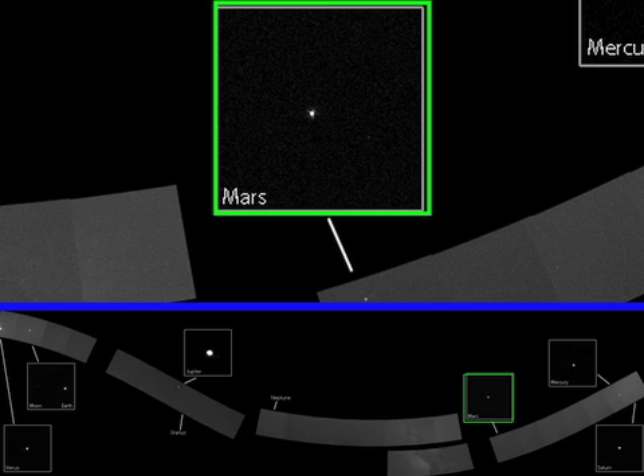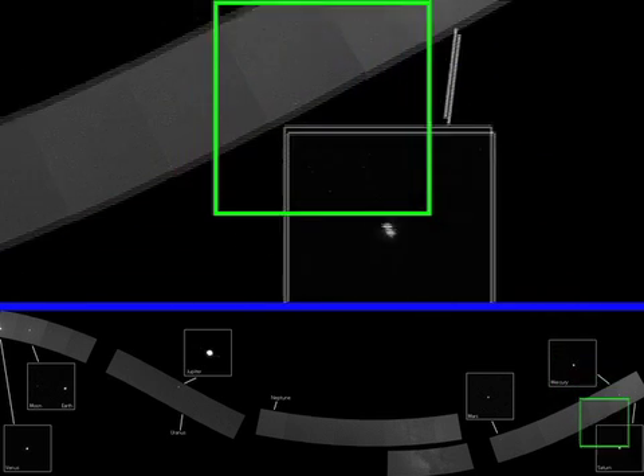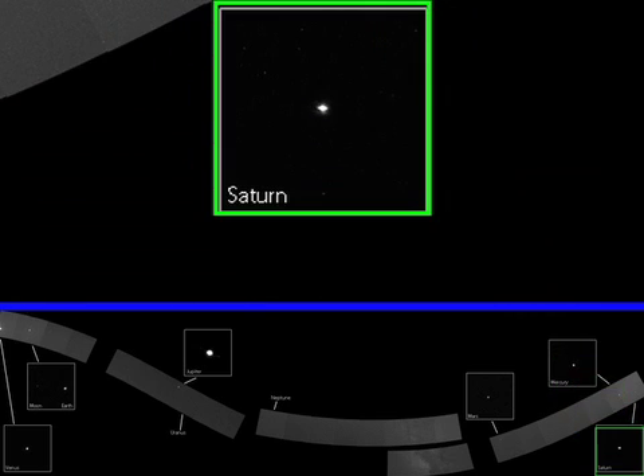Assembling this portrait was no easy feat. It's not easy to find a moment when many of the planets are within a single field of view. Also, because MESSENGER has to constantly keep its sunshade pointing toward the Sun, there are severe limitations on how the cameras can be pointed.